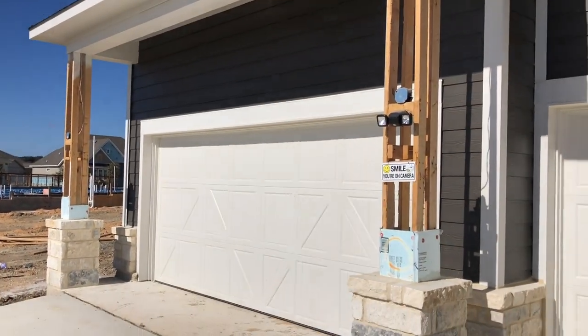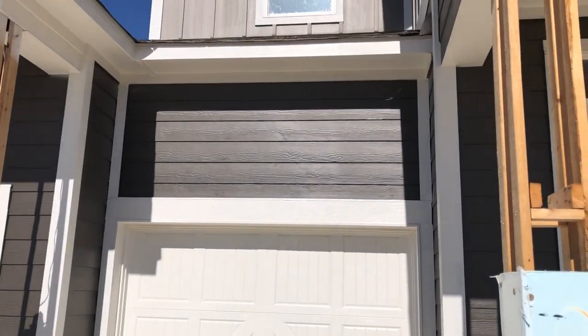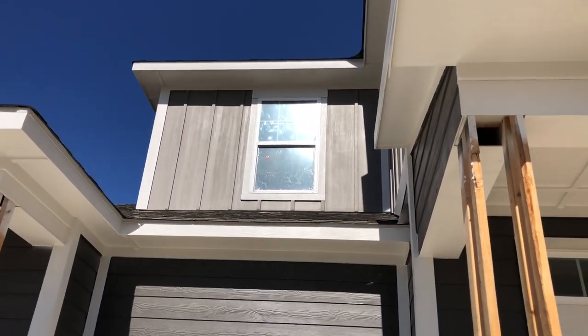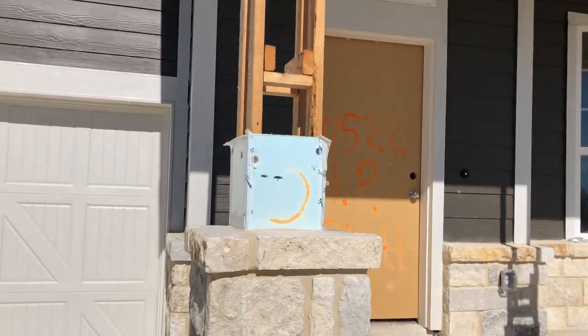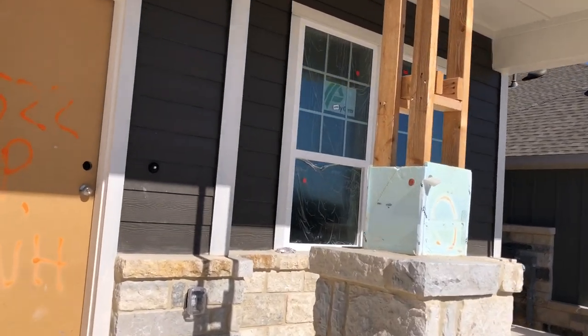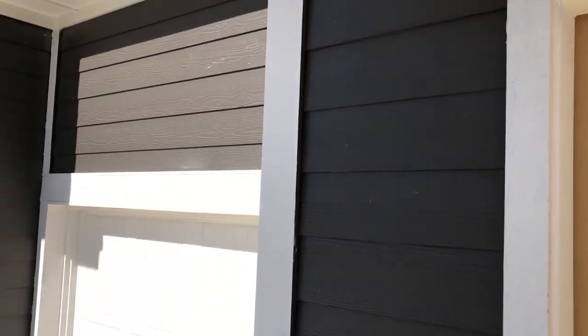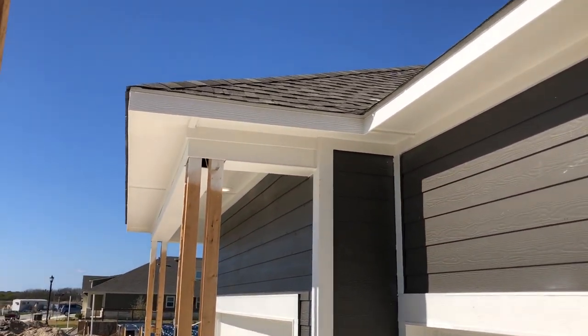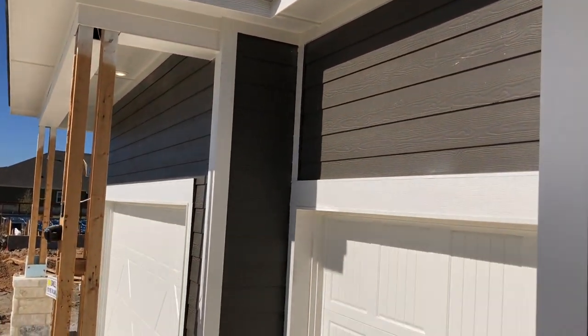I'm loving how the colors are turning out on here. It is a little breezy day today, but I love this dark gray and how it looks with these rocks on the front. We do have some electricity in, though not all the lights are working just yet. Good three-dimensional shingles on the roof, which is definitely a nice little upgrade.